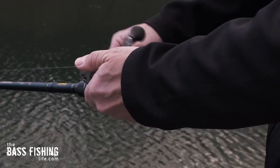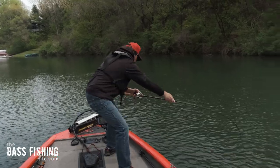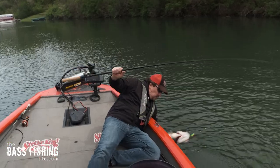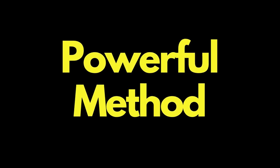Now for the other end of the spectrum — this is my favorite by far — and that is just absolutely working these lures lightning fast. It took many years to get the confidence to do this, to sit there and burn that square bill as fast as I can. Start, stop, start, stop, just really ripping it. It just feels wrong when you've spent so many years fishing in the middle, but once you start to get a few bites that way and catching fish that others are not catching because you're getting that true reaction — wow, it's such a powerful method.